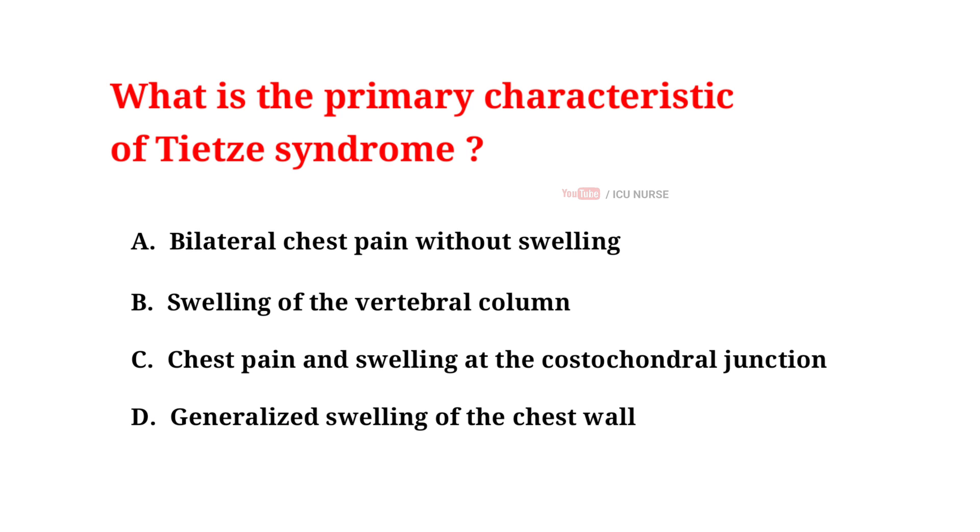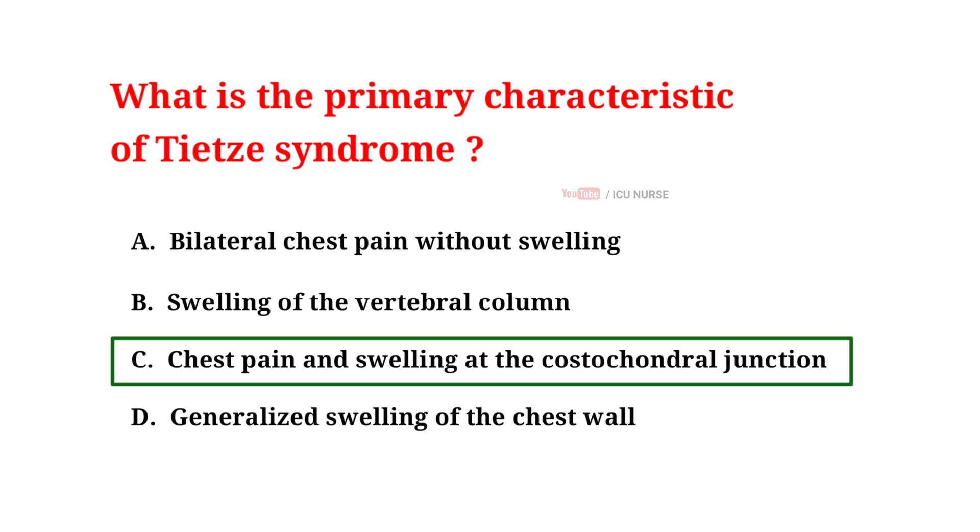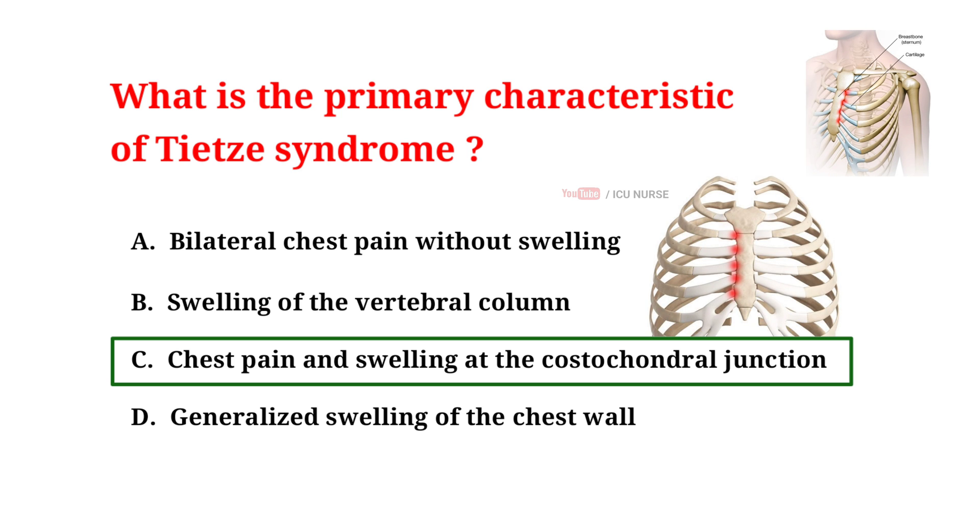What is the primary characteristic of TTC syndrome? A. Bilateral chest pain without swelling, B. Swelling of the vertebral column, C. Chest pain and swelling at the costochondral junction, D. Generalized swelling of the chest wall. The correct answer is C: Chest pain and swelling at the costochondral junction. TTC syndrome is when your joints near your ribs get swollen and painful. These joints connect your ribs to your breastbone. This condition affects the costochondral junction, which is where your ribs meet your breastbone.